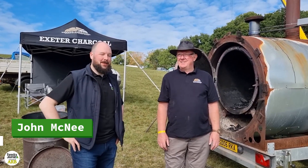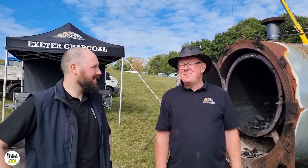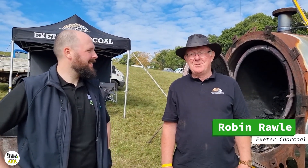I'm at APF 2022 talking to Robin of Extra Charcoal. Robin, how have you been enjoying the show? It's been really good, really busy. It's been a fantastic proactive show. Lots of interest, lots of people. It's been great.